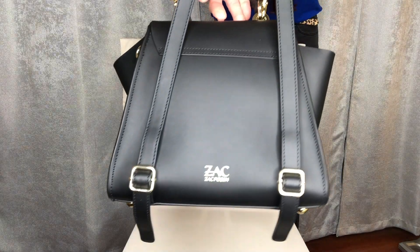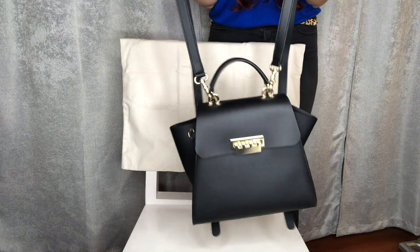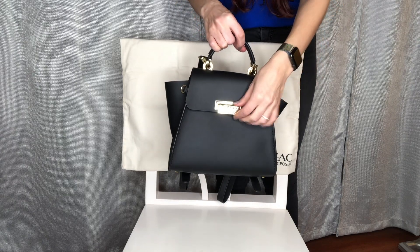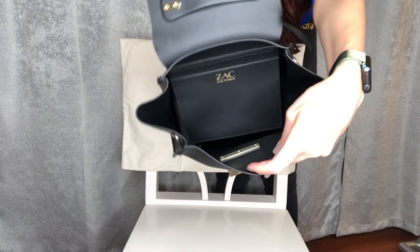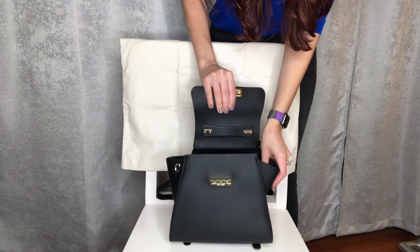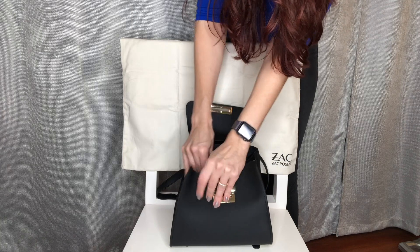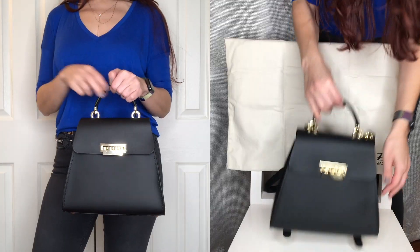As you can see it says Zach Posen in gold, and the hardware is gold as well. Let's open it up so we can see the inside — it does have one small pocket and it's pretty wide. The bag also has these wings that you can push in, which makes the bag a little safer and also changes the look of the bag, which is pretty cool.